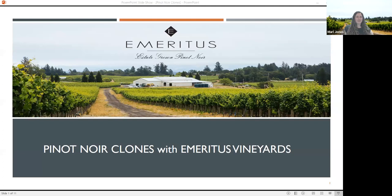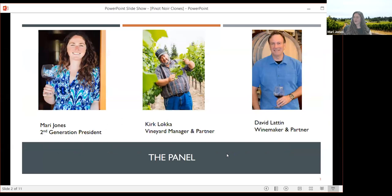Welcome again, everybody. We appreciate you being here. As people join, we'll get them caught up, but feel free to use the chat function to ask questions — tell us where you're calling in from, what you're up to today. We are very excited to talk to you today about clones in Pinot Noir, which is a topic that comes up pretty often, especially as we're out talking to industry and trade professionals. It's something particular about Pinot Noir that comes up more than probably any other varietal.